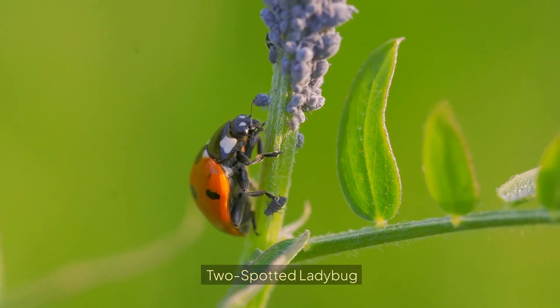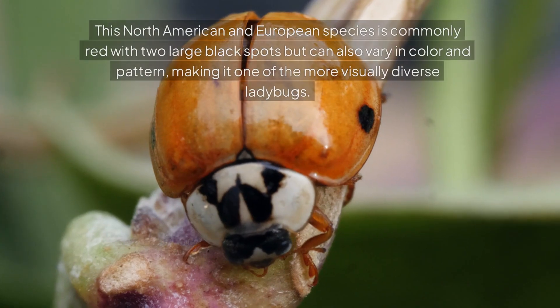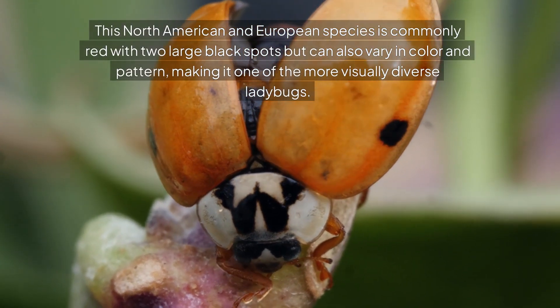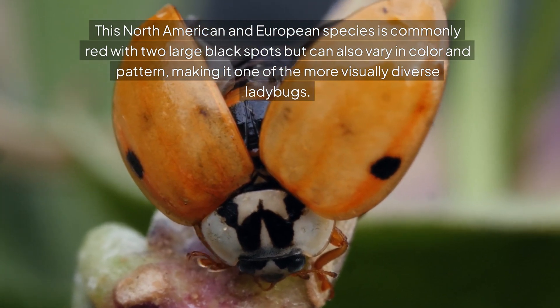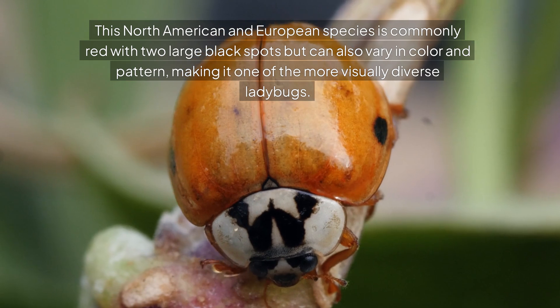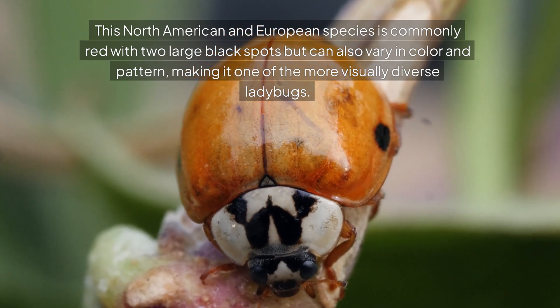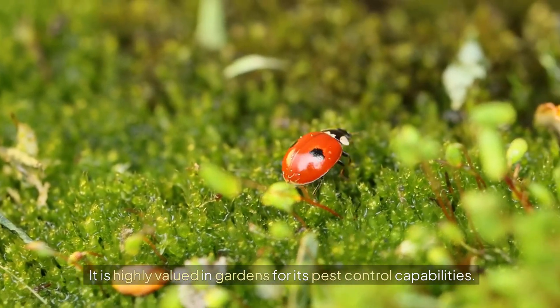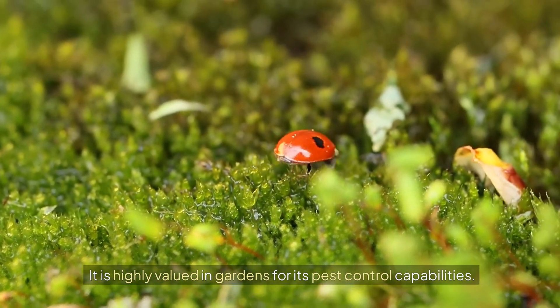Two-spotted ladybug. This North American and European species is commonly red with two large black spots, but can also vary in color and pattern, making it one of the more visually diverse ladybugs. It is highly valued in gardens for its pest control capabilities.